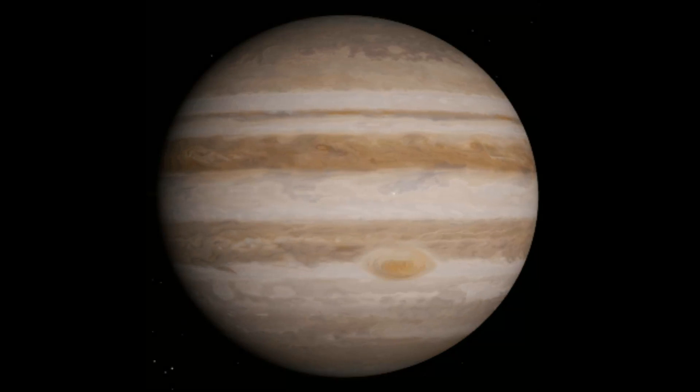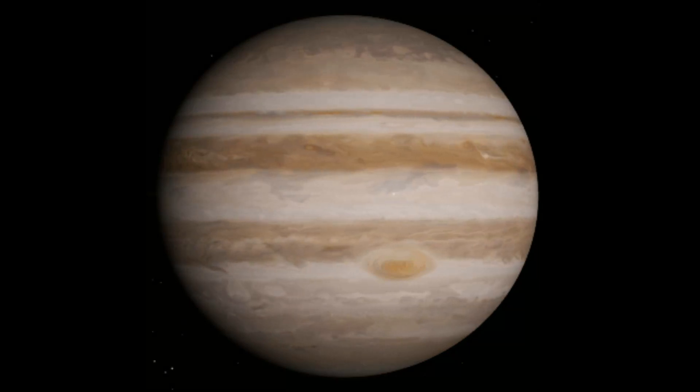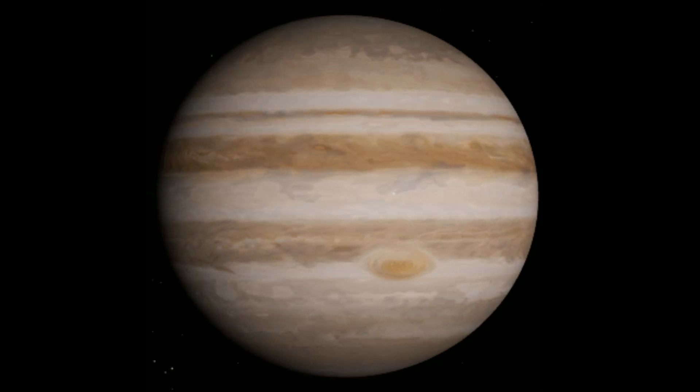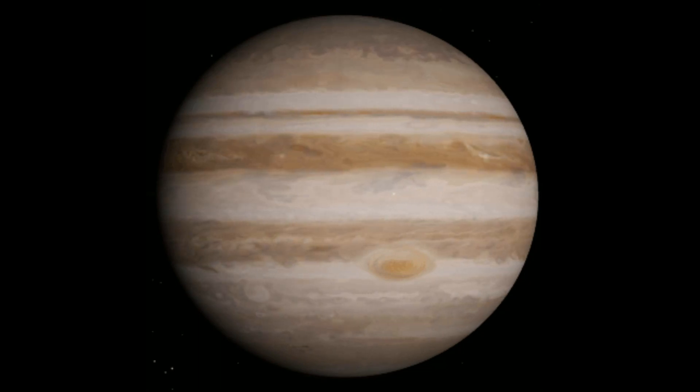Jupiter is the first gas giant and is 100% made of gas. This means that there is no surface. The colors we see are all formed together by the colors of yellow, white, orange, and blue.